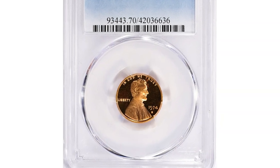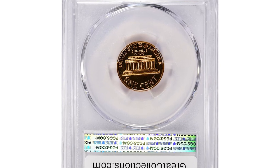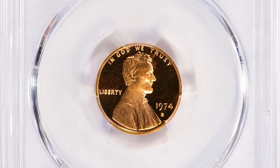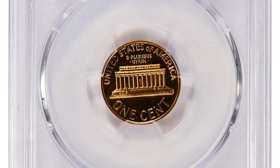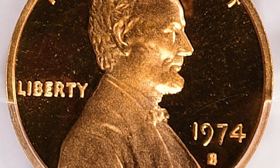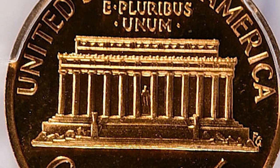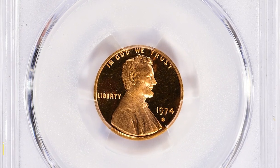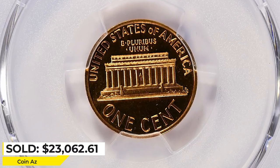Here is a 1974 Lincoln cent with Mintmark S. S denotes the San Francisco branch of the Mint and it's a proof coin in PR70 deep cameo condition. PR70 is the highest grade available for proof coins, meaning all surfaces are pristine. The strike is needle sharp and void of even the slightest contact marks. The deep cameo designation indicates a stark contrast between the mirror-like fields and frosty devices. It was sold for $23,062.61 via Great Collections Auction.